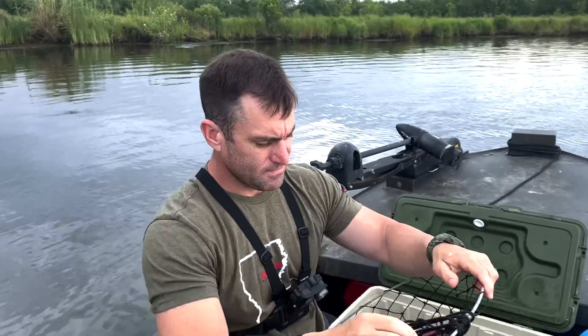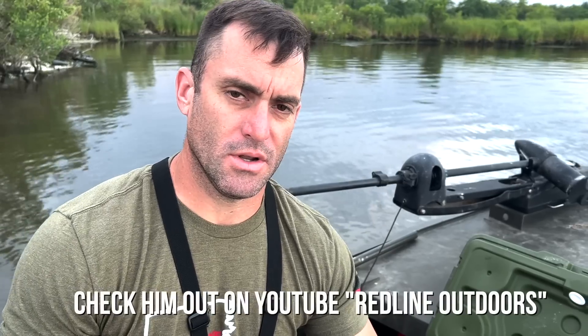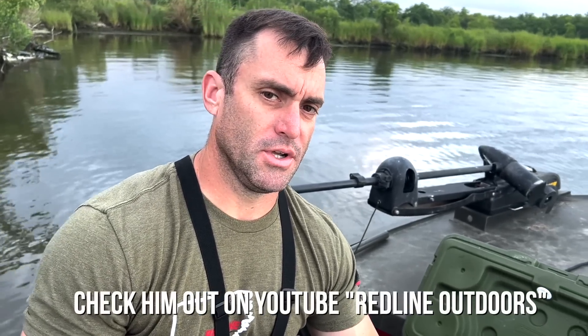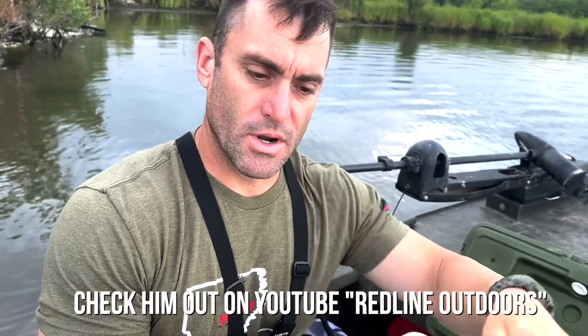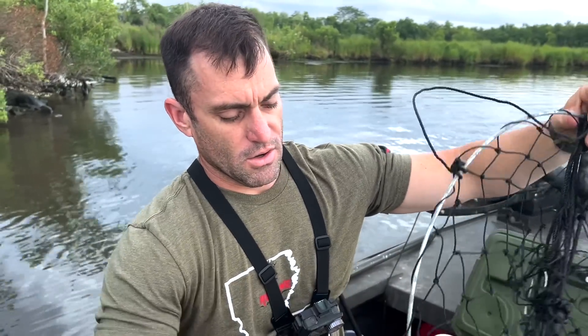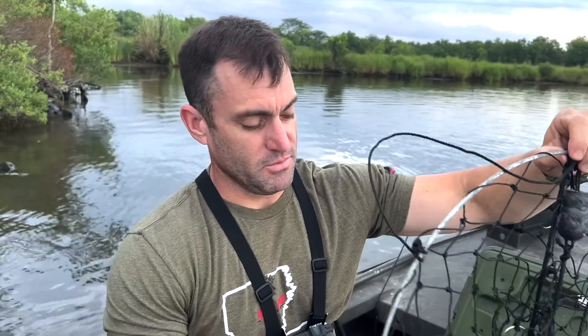We have a very special guest on today's show — my buddy Adam. Tell them who you are and what you do. I'm Adam Sanderson from Westman Row, Louisiana. I also have a YouTube channel called Redline Outdoors and I'm a full-time fireman back in Westman Row, Louisiana. Hope y'all join along with us! My channel is mostly hunting and fishing, similar to this one, but mostly white tail hunting.